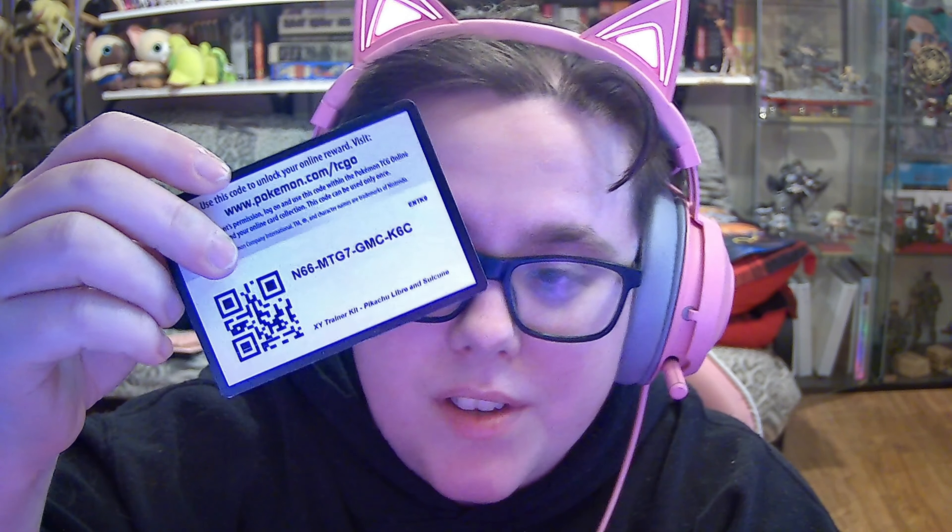And your last but certainly not least — Pikachu Libre and Suicune — hey, a Trainer Kit! So there you go. I hope you enjoyed that. Thank you so much for watching, and thank you to anyone who has subscribed this month — it's been a pleasure having you on board. If you're new and this is your first time on my YouTube channel, make sure to hit that like button and subscribe if you want to see more, because there's always more of these coming. Be sure to leave a comment if you got any of these QR codes. Until then, peace out guys, see you later!